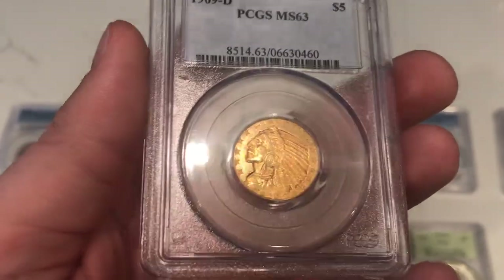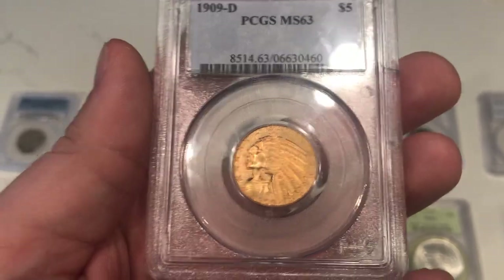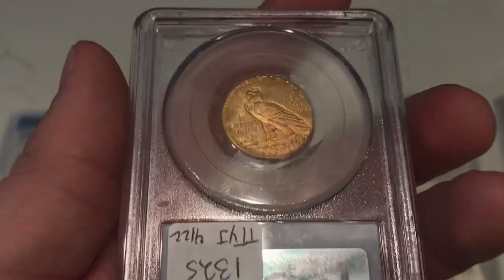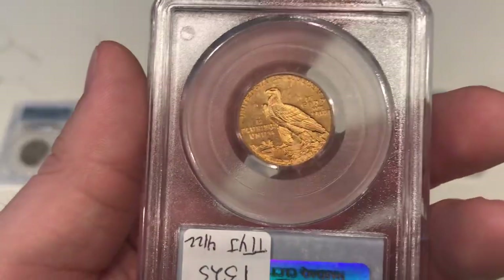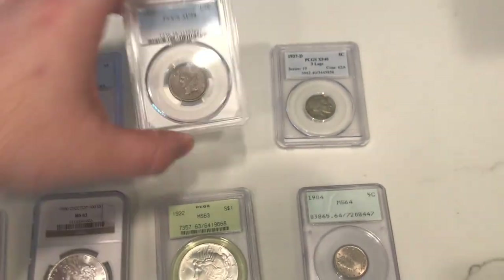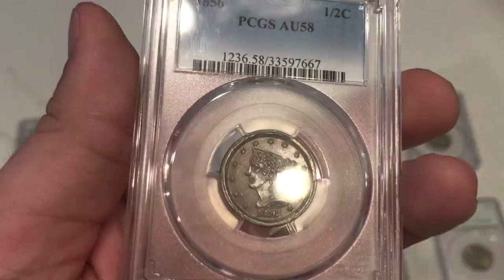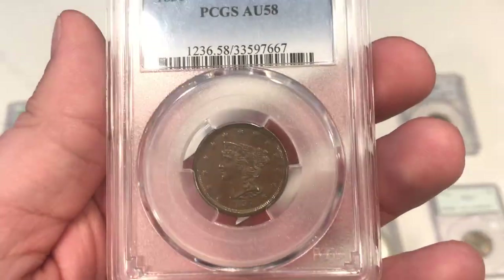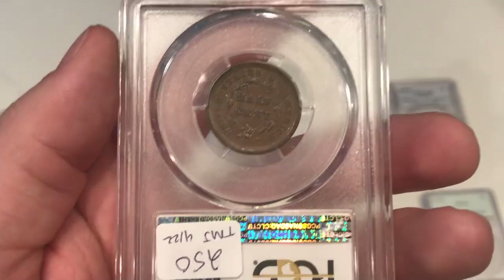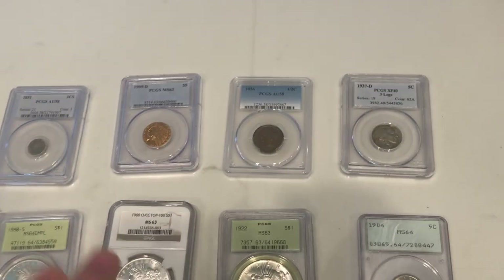Here's a nice 1909-D five-dollar Indian. I don't buy too many of these, but I get some offered to me at Graysheet. This one was pretty close to Graysheet, and I couldn't be more thankful to Ted for hooking me up with it. I like this coin because it has that rich gold look to it and a little bit of a flashy reverse. We're getting into the gold scene — it's going to be a little bit slower just because it's so expensive right now. This is an 1856 half-cent. The reason I like this coin so much is because it has a really nice chocolate look to it — not black or vibrant as if someone messed with it. Just nice, original, barely circulated. Very happy that the dealer let us buy it for what we paid.